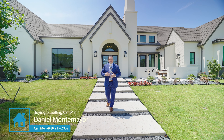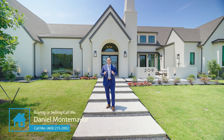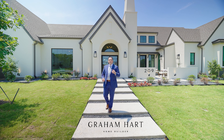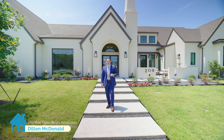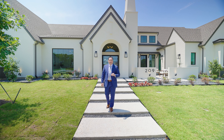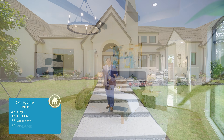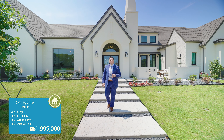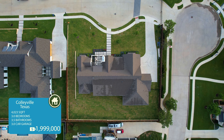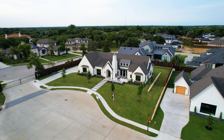Hello everyone, welcome to the channel. My name is Daniel Montemayor and today we are in Collieville, Texas about to see this beautiful home built by Graham Hart. We also want to thank the listing agent Dylan McDonald with the Wall Team Royalty Associates. This house is over 4,000 square feet, has three very spacious bedrooms, three and a half baths, a three-car garage, and sits on under half an acre. The asking price is under two million dollars.